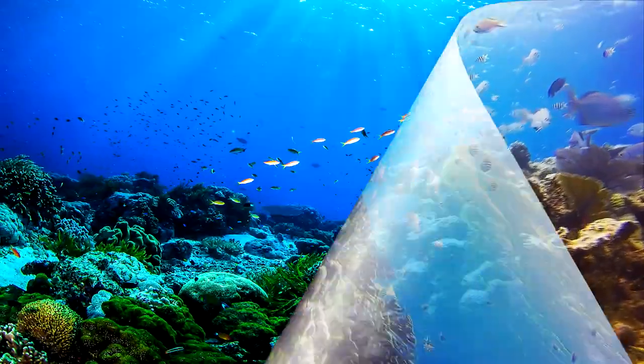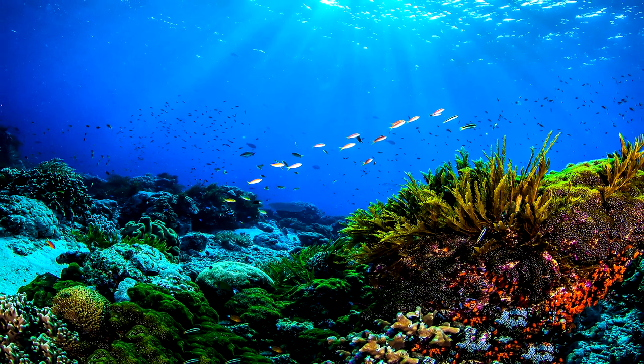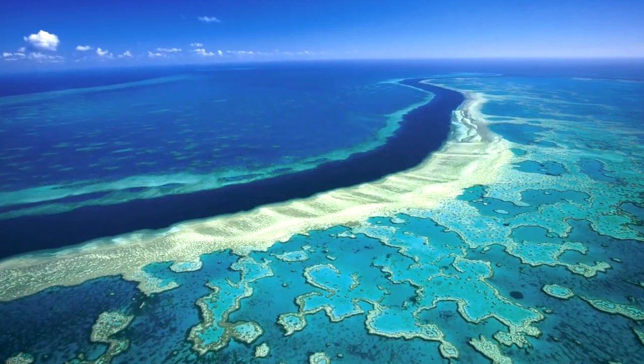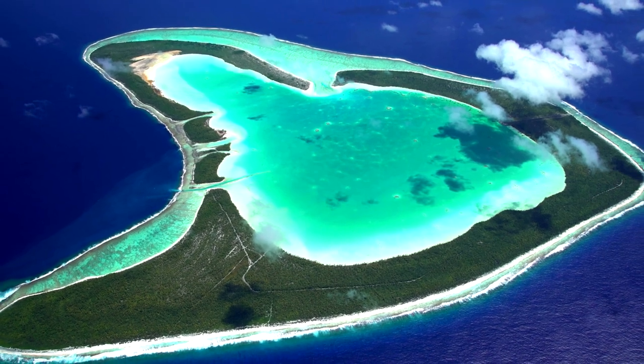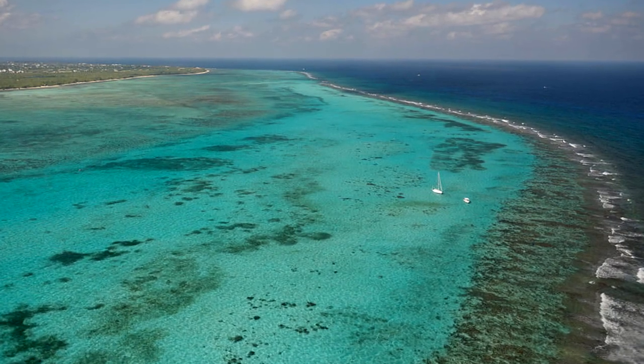Number three, did you know corals make up coral reefs? But did you know that there are actually three different types of reefs? Barrier reefs, which help to protect lagoons and other shallow waters. Coral atolls, which form around volcanic remains. And fringing reefs, which are found right along a coastline.